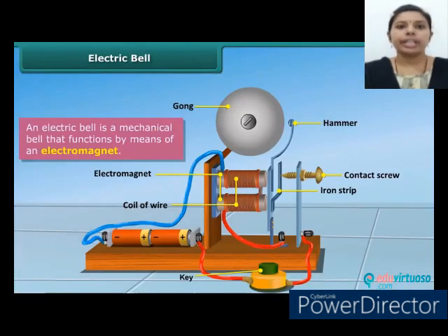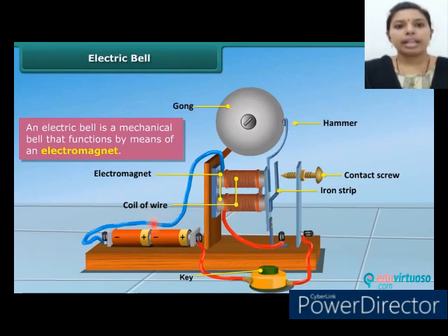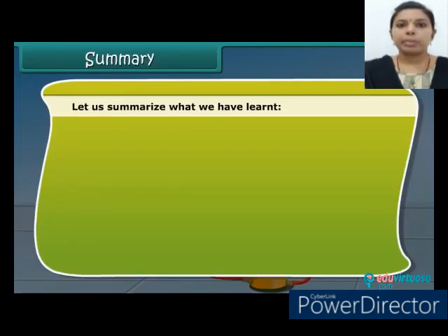Let's now look at the working of an electric bell. It functions by means of an electromagnet. The electric bell consists of a coil of wire wound on an iron piece. The coil acts as an electromagnet. An iron strip with a hammer at one end is kept close to the electromagnet. There is a contact screw near the iron strip. When the iron strip is in contact with the screw, the current flows through the coil, turning it into an electromagnet. It then pulls the iron strip, and the hammer at the end of the strip strikes the gong of the bell to produce sound.